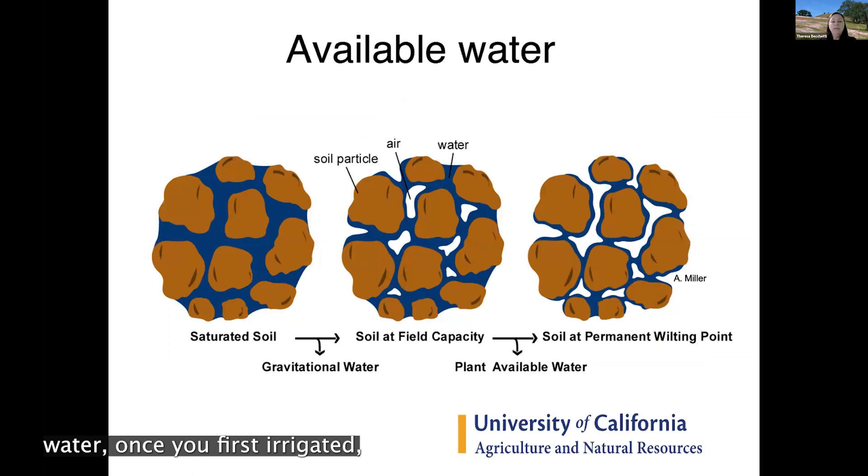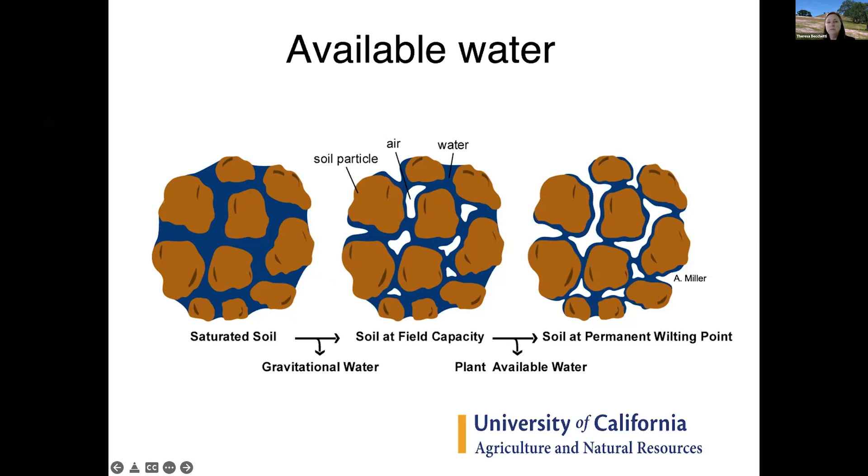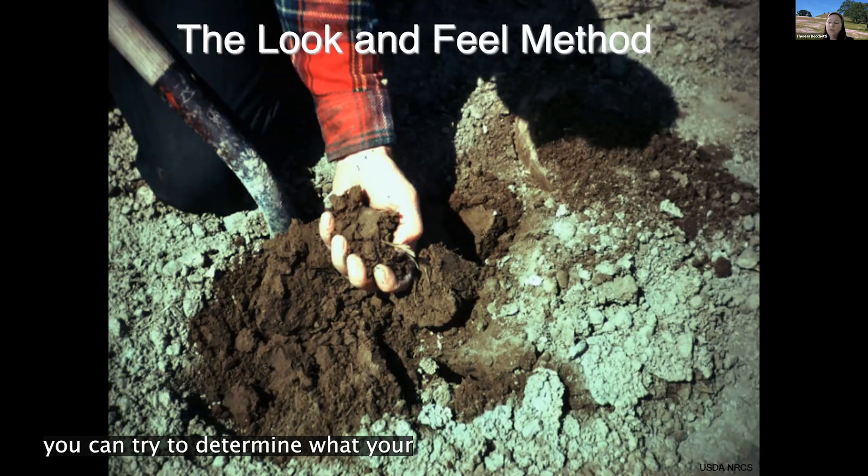After irrigation, soil is saturated — all air pockets are full of water, which isn't ideal long-term. If water stands in part of the pasture for multiple days, you'll see a shift from desirable species to water-tolerant plants like rushes or sedges, which are less palatable. You want those air pockets available for grass roots. Field capacity is the ideal; the permanent wilting point is when plants can no longer pull up water and start to wilt.